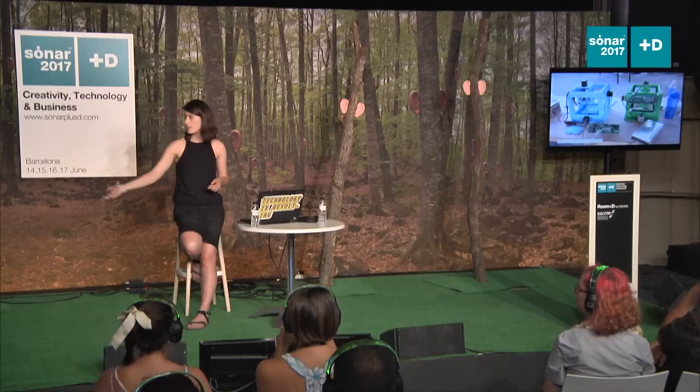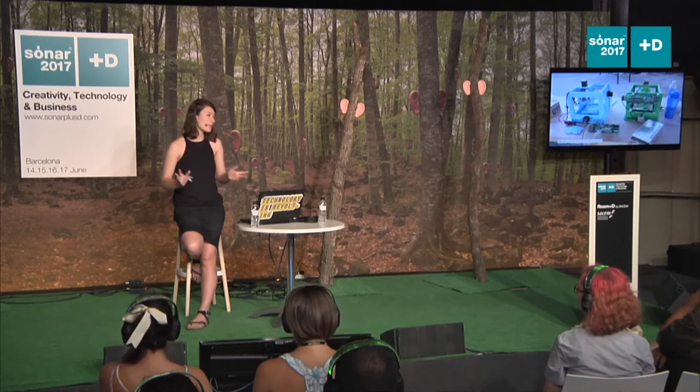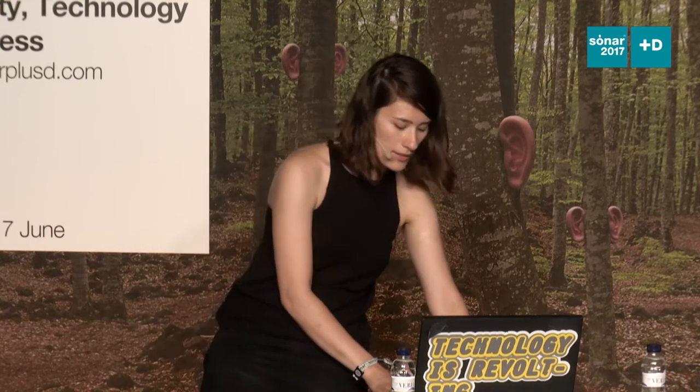One thing I originally thought was a problem with fab labs is that there aren't many of them — now there are about a thousand worldwide, but there are maybe a thousand libraries in Massachusetts alone. So access to digital fabrication machines is still limited. This is a very early project I worked on with Jonathan Ward: thinking about whether, if you have access to a fab lab, can you use that fab lab to make another fab lab? Can you make the machines that are in the lab with the machines that already exist there?